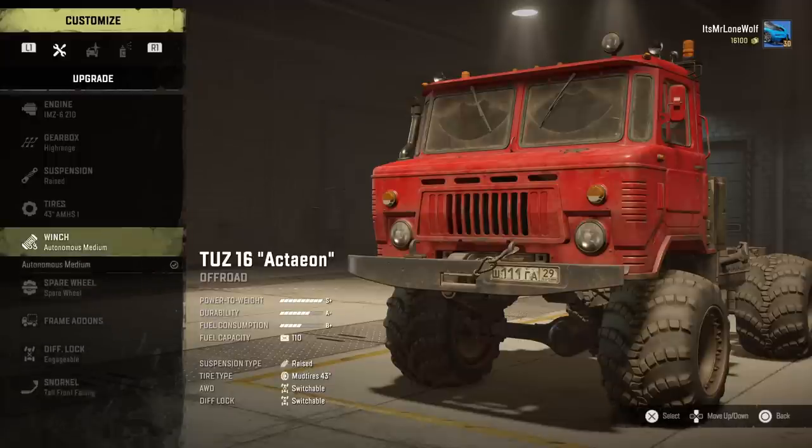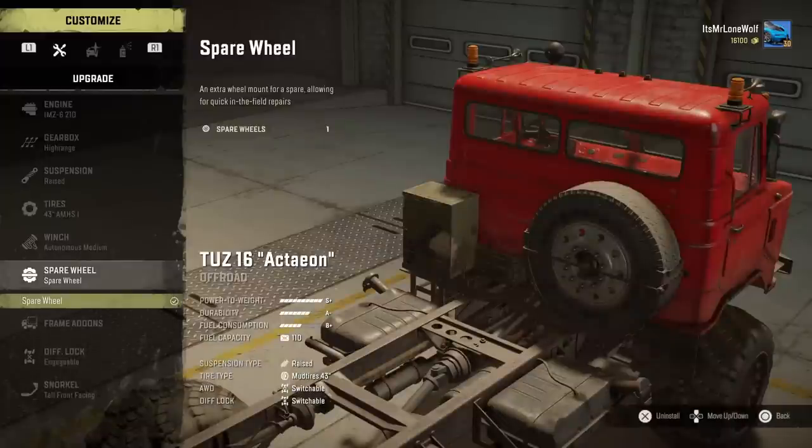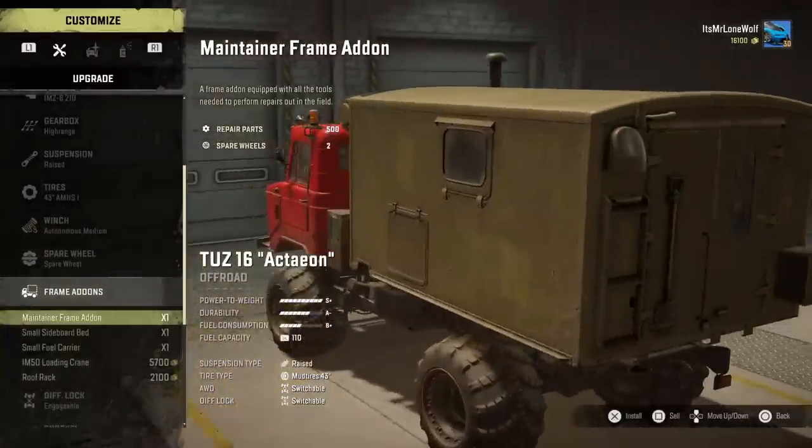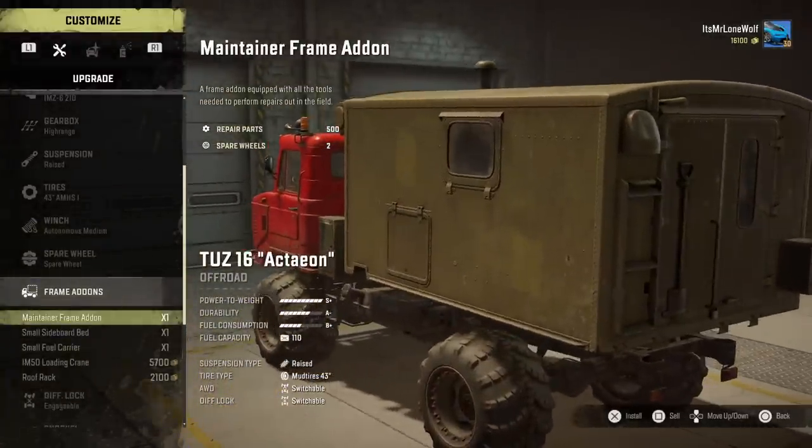As for the winch, it's got something called an autonomous medium — basically an autonomous winch but on a truck. Which is pretty cool, and I would recommend it for this because you probably will roll at some point.